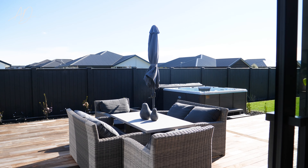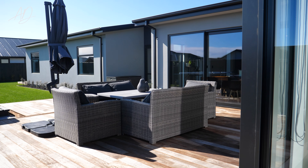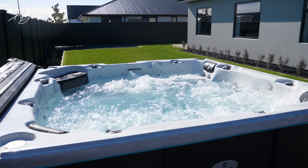Step outside onto two decks. The main deck is perfect for hosting gatherings, while the private deck off the master bedroom provides a tranquil retreat. And for the ultimate in relaxation, enjoy the spa pool.